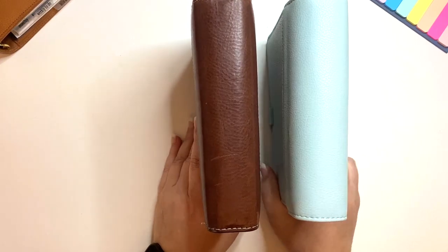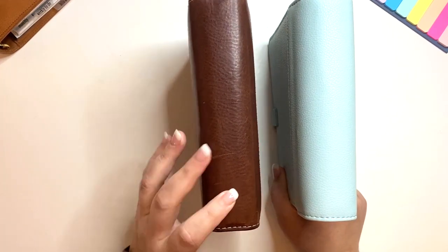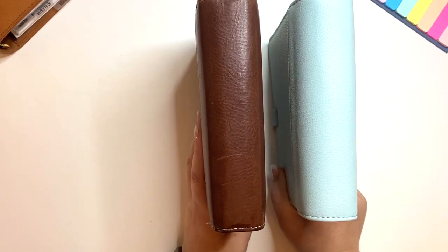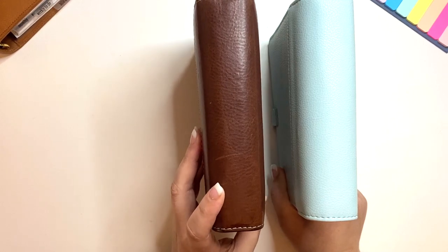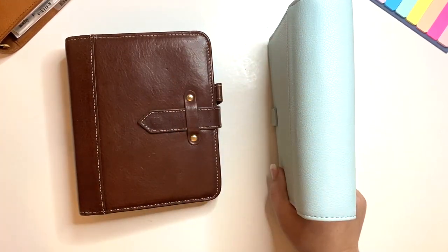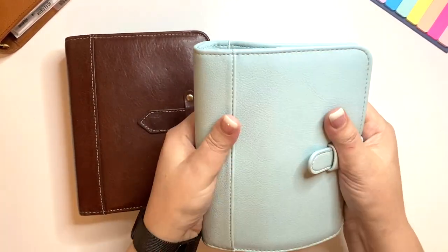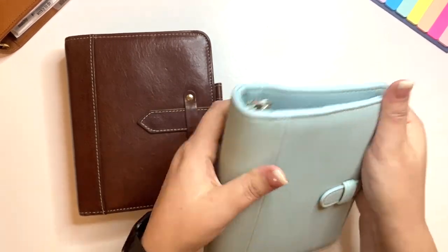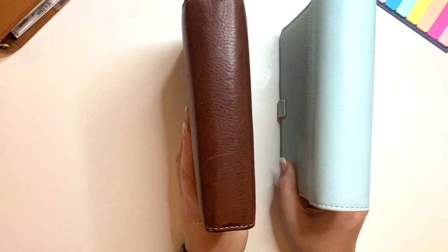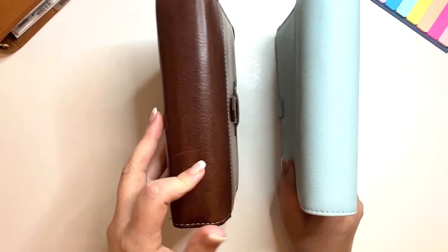One difference you'll notice right off the bat is that the Aurora has a square binding. I've heard through the grapevine that the square was kind of the older style, and the rounded style is more the newer style. You'll see me bend her out a little bit — I like flexibility and I do this to all my binders. So that's the first thing you'll notice: the roundedness versus the square.